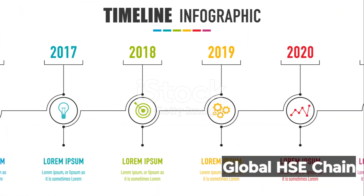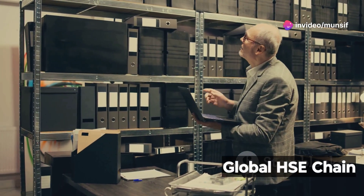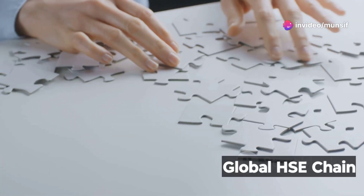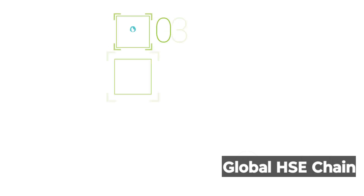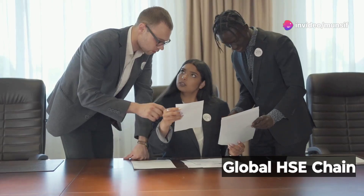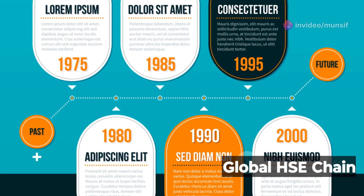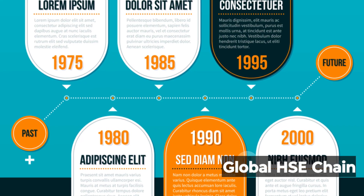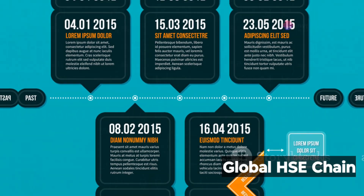Chapter 3: Establish a timeline — every second counts. Now we need to put the puzzle pieces together. Construct a clear timeline of what happened. When did each event occur? When were concerns raised? This timeline will be the backbone of our investigation, helping us identify gaps in our knowledge and pinpoint the root causes of the incident. This is where meticulous documentation becomes essential. A well-constructed timeline allows us to see the incident unfold minute by minute and identify any inconsistencies or missing information.